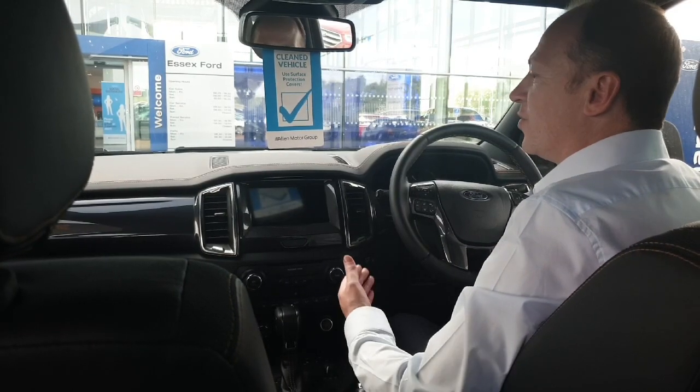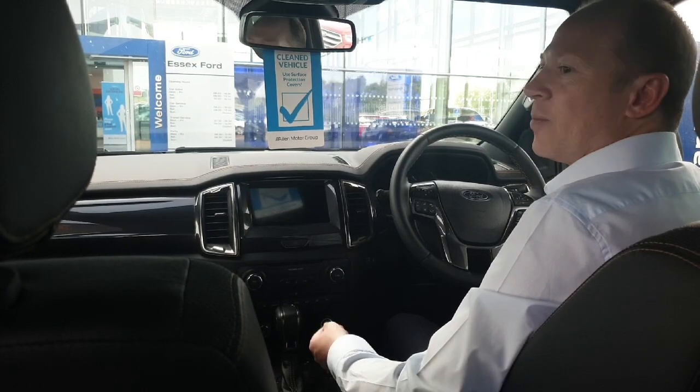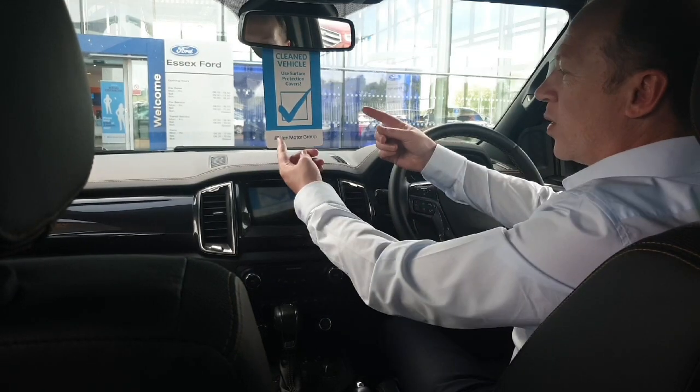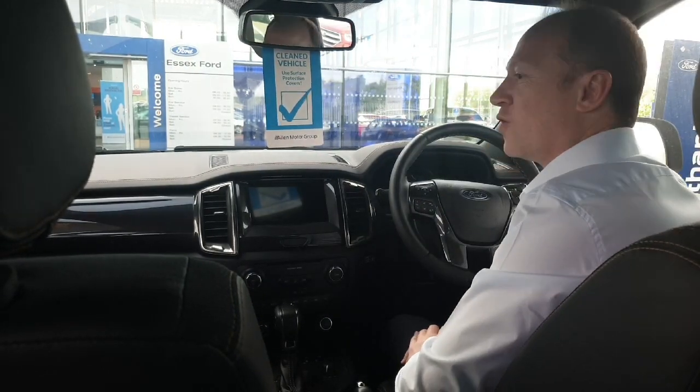Please continue to observe the social distancing rules and signposts on exiting the dealership. If you're collecting a new vehicle, please look out for the prominent vehicle clean sign as a final assurance that your vehicle is safe to enter.